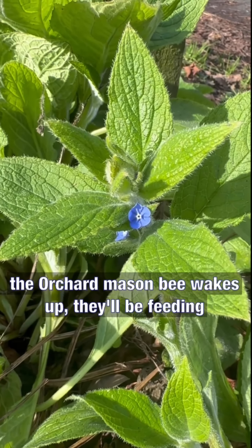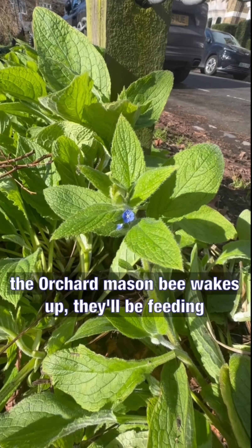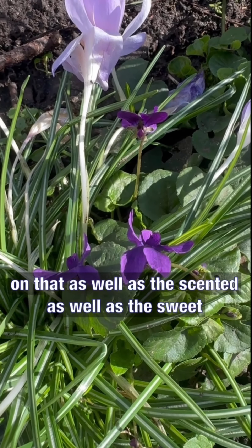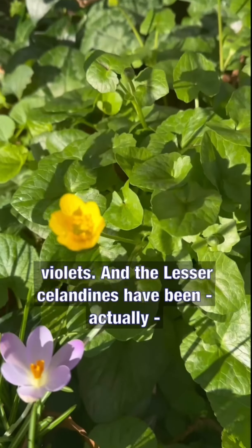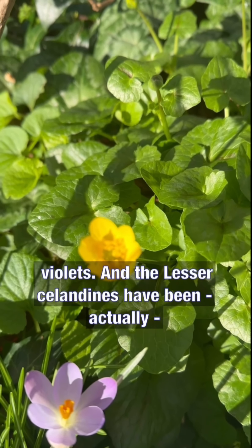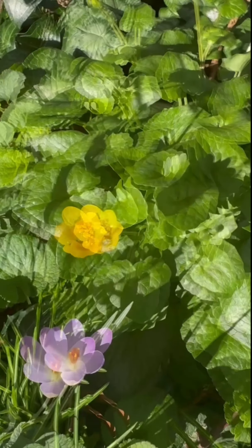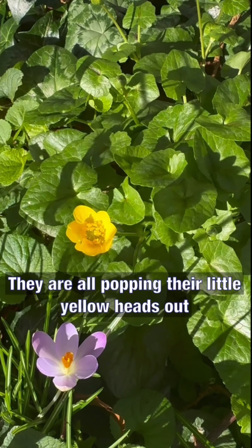The Alcanet is now in flower. So when the Osmia canuta, the autumn mason bee, wakes up, they'll be feeding on all that, as well as the sweet violets. And the lesser celandine — the first one came into flower about two weeks ago. They're all popping their little yellow heads out.